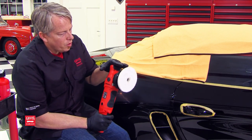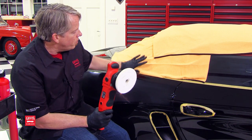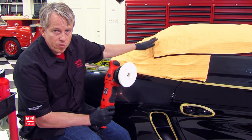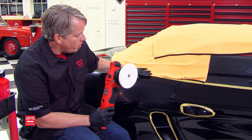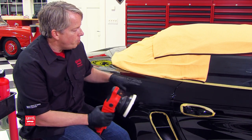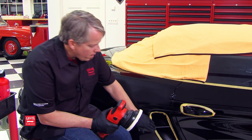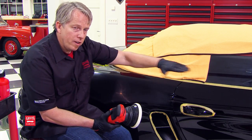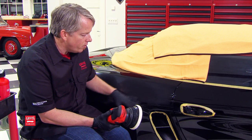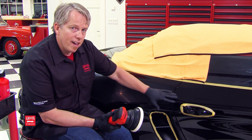One thing with these Euro pads — when they're brand new, they tend to do a light splatter. So it's important to obviously protect a cloth canvas convertible top. Also, with a long throw orbital, particularly with the 21, it's super important to protect adjacent panels and plastic trim, because with 21 millimeters you have the potential to bump into adjacent areas. It's important to just take that time — it takes a minute or two extra to protect those adjacent panels.